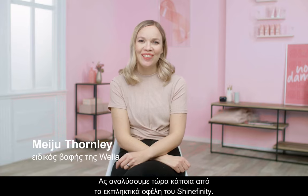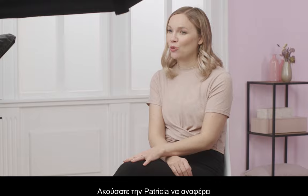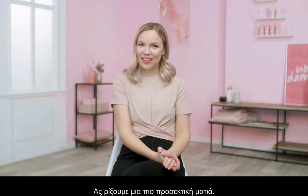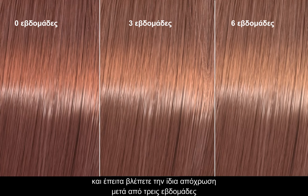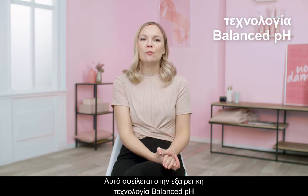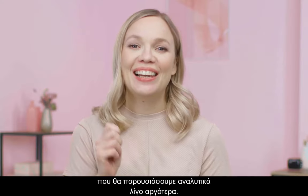Now let's dive into some of the amazing benefits of Shinefinity. You heard Patricia mention the long-lasting color glaze results — let's take a closer look. Here you can see some swatches: the first one is freshly colored, then the same shade after three weeks and at six weeks of fade. You can see how the fade is subtle and true-to-tone, with amazing shine present throughout. This is thanks to the Balance pH technology that we will show you in detail a little later on.